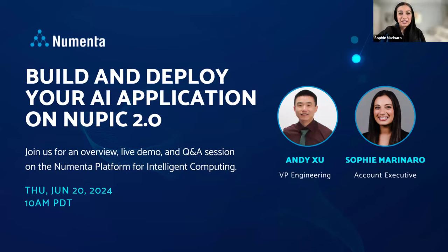Awesome, thank you Christy, and thank you everyone for joining today. Andy and I are excited to talk to you all about building and deploying your AI applications on NuPIC. So let's get into it.